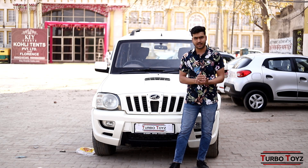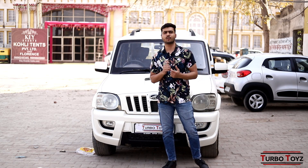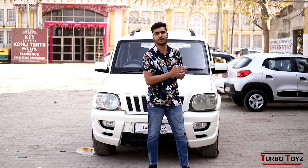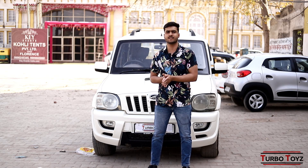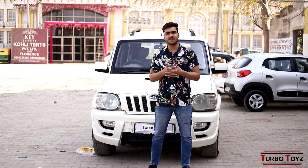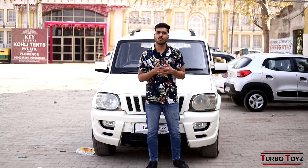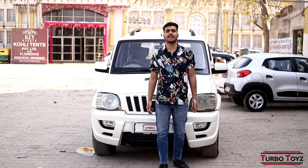You are very welcome. Turbo Toys is near the Metro Station. You must visit there. Any suggestions or requirements, you must tell us in the comments section. Till then, we will bring you more good cars for you guys.